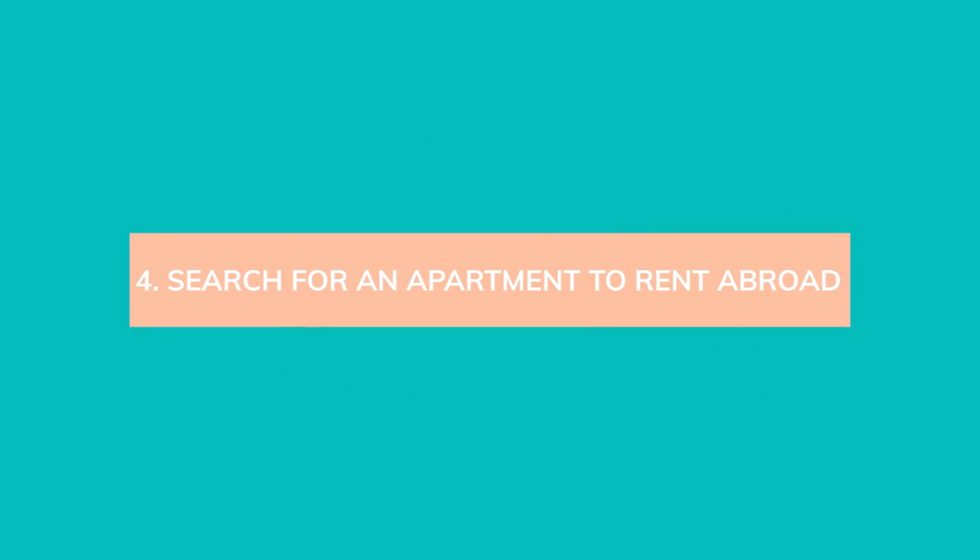Tip number four: it's time to start that apartment hunt. Depending on how long you're going to be abroad, you can use a few different resources. For short-term stays, Airbnb is a great place to look — prices will be elevated, but you can find furnished apartments and minimize the stress of finding a place quickly. You can also work with a relocation service to find a furnished place for a short period. For long-term moves, tap into those Facebook expat groups — they can point you to the best local sites where people list available apartments and also share listings directly in the group.